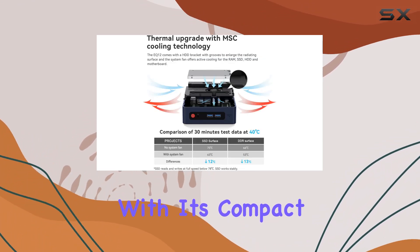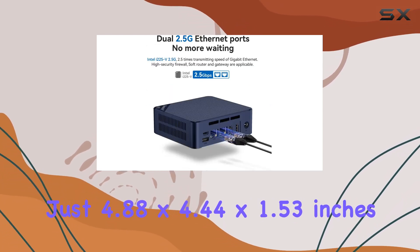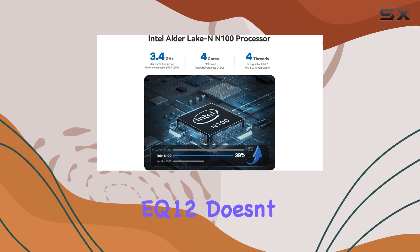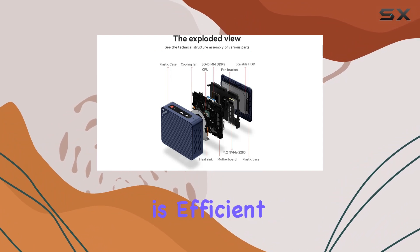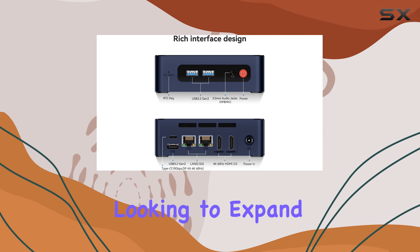Plus, with its compact design measuring just 4.88 by 4.44 by 1.53 inches, it won't take up much space on your desk. Heat management is crucial for any PC, and the EQ12 doesn't disappoint — with a quiet large fan and dual heat pipe system, heat dissipation is efficient and effective, ensuring optimal performance even during intense usage.